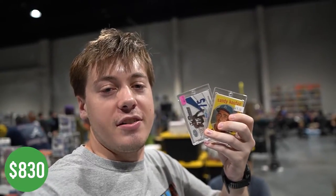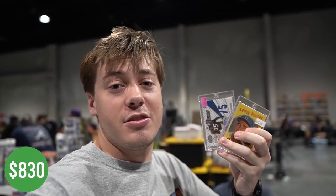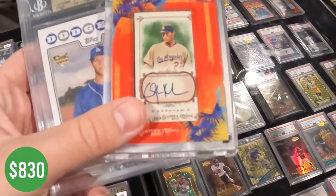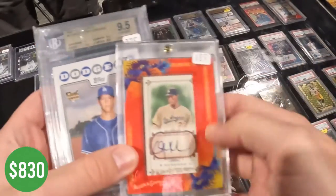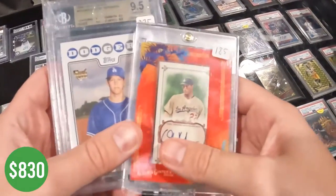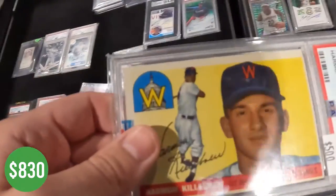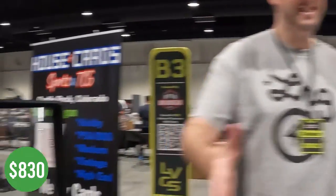Ended up picking up these two cards for $100 — can't go wrong with a Hall of Fame jersey auto and also a 1959 card. Always easy deals for Kershaw. I had a Kershaw rookie 9.5 and a Kershaw Allen and Ginter auto, and in return I'm picking up this Harmon Killebrew in the five as well as $60 cash.